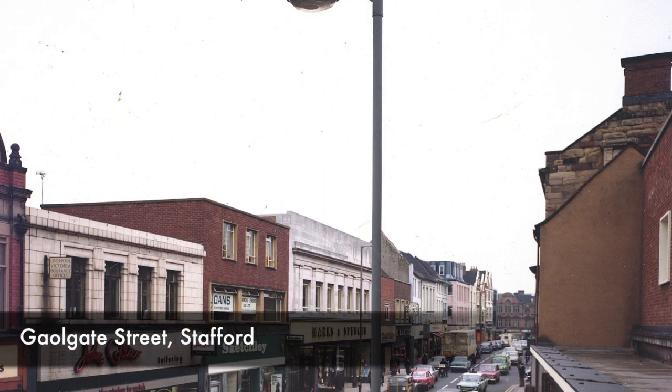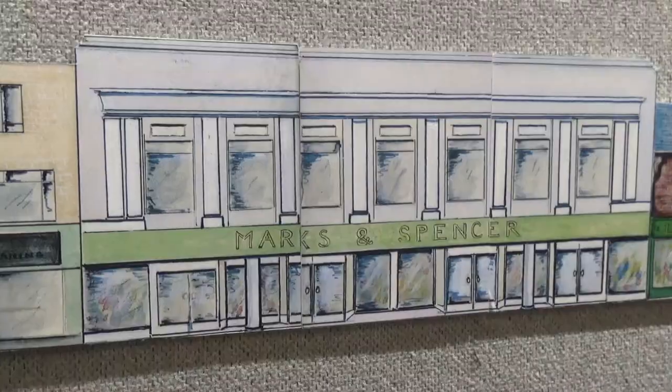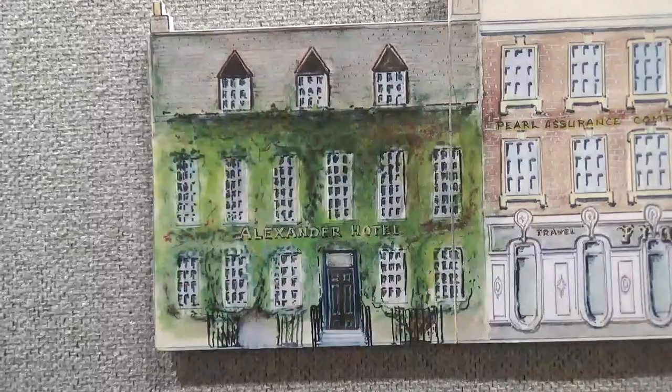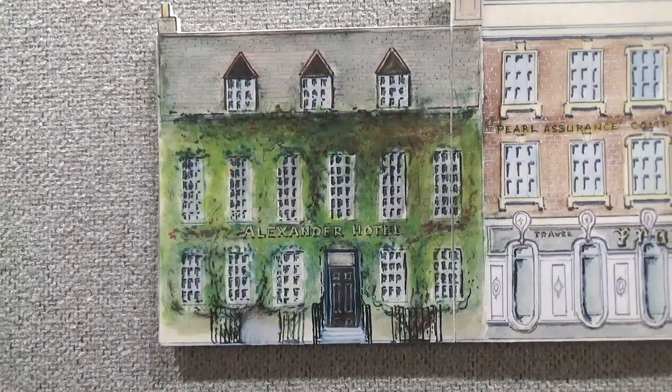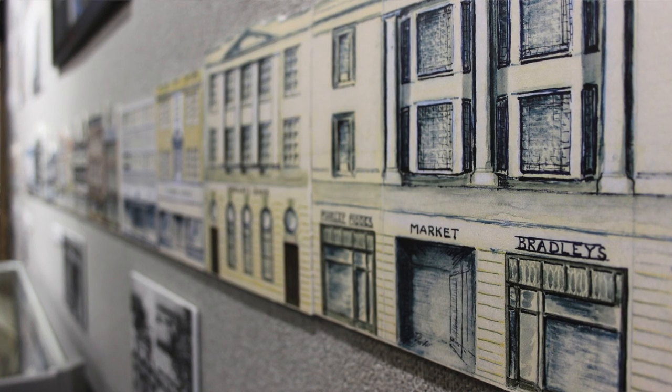Most of this exhibition is looking at living memory, so it's sort of 1950s onwards — the sort of shops people actually remember visiting. It's a look at the changing face of Stafford's High Street over the past 50 or 60 years, and it's based around this wonderful frieze by a man called Herbert George Jackson who drew every shop, every building in the High Street in the 1960s on a long roll, and he gave that to the William Salt Library in the 1960s.